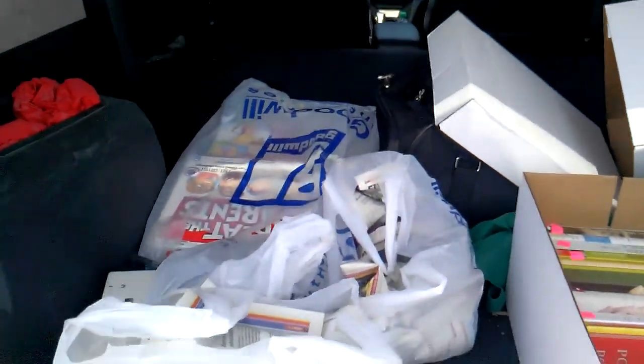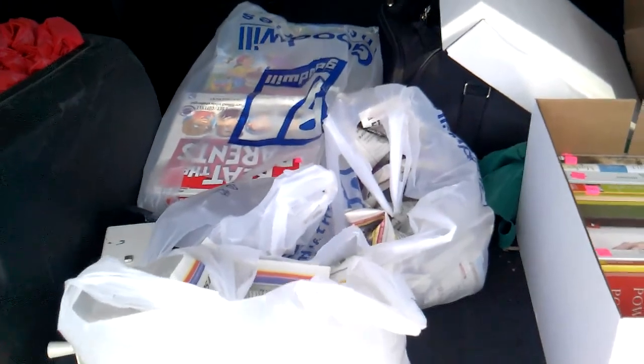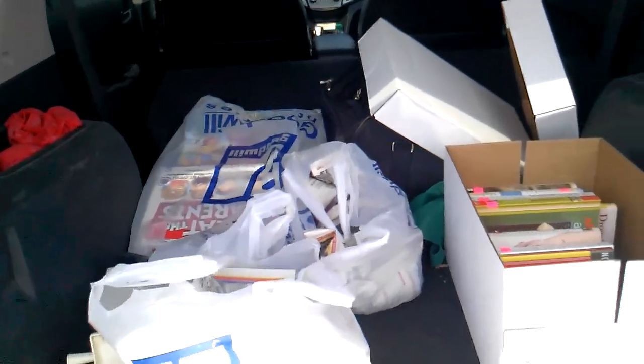Hey guys, welcome back to the Struggleville YouTube channel. I have another little quick haul video for you out of the back of my car. I went to a garage sale today, Goodwill, Salvation Army.